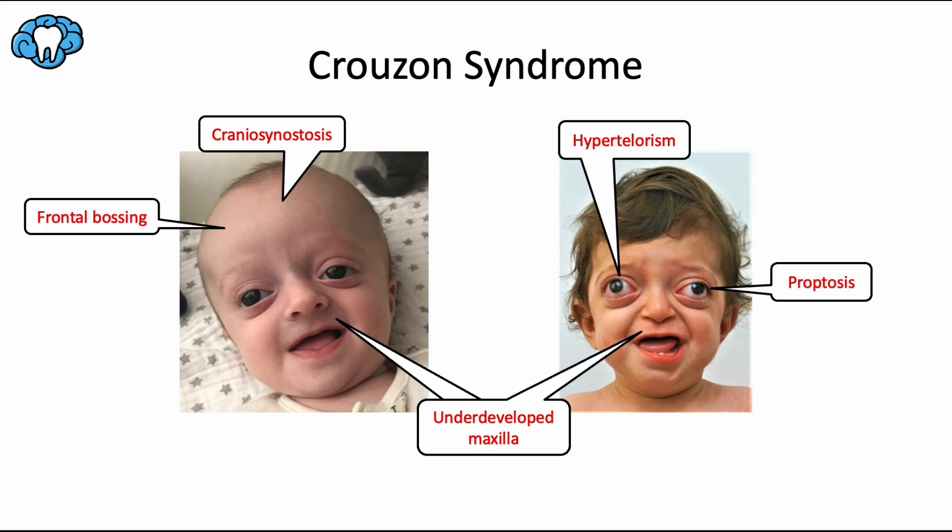Last, we have Crouzon syndrome, also called craniofacial dysostosis, which is another autosomal dominant craniosynostosis syndrome. In fact, it's the most common of all the craniofacial syndromes. It has a lot of similarities to Apert syndrome, except it's usually less severe and does not have any digital anomalies — so no webbed digits — and there's also no intellectual disability. Patients with Crouzon syndrome are more likely to have a cleft lip and/or cleft palate compared to the average person, though it's not one of the most common features. Craniosynostosis, frontal bossing, underdeveloped maxilla, hypertelorism, and proptosis are the main features.